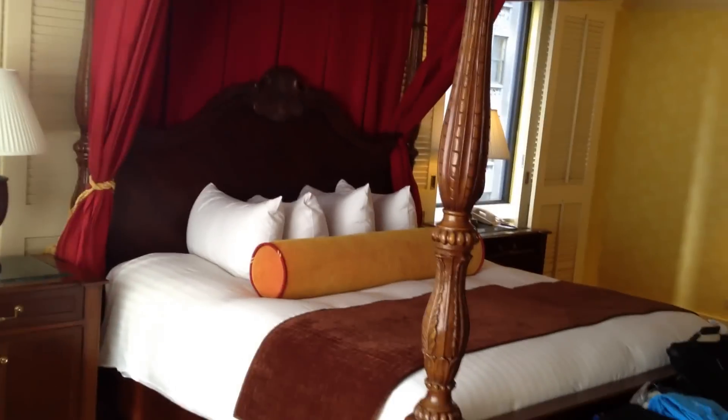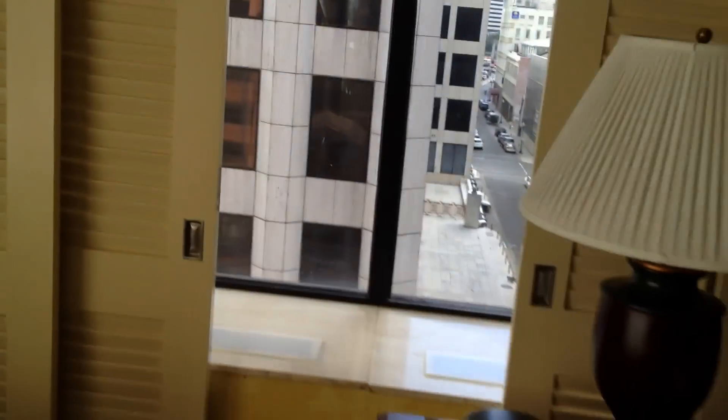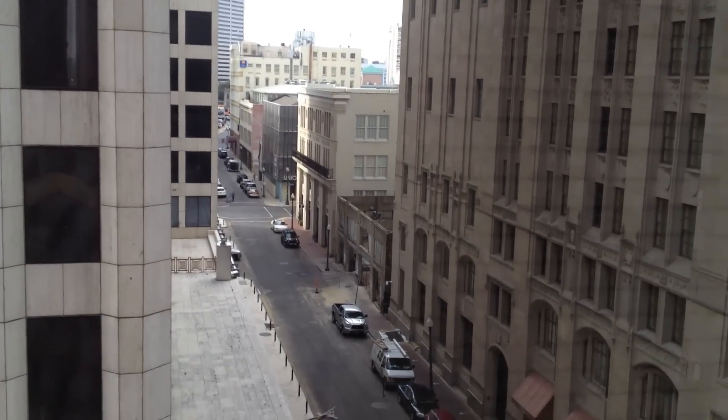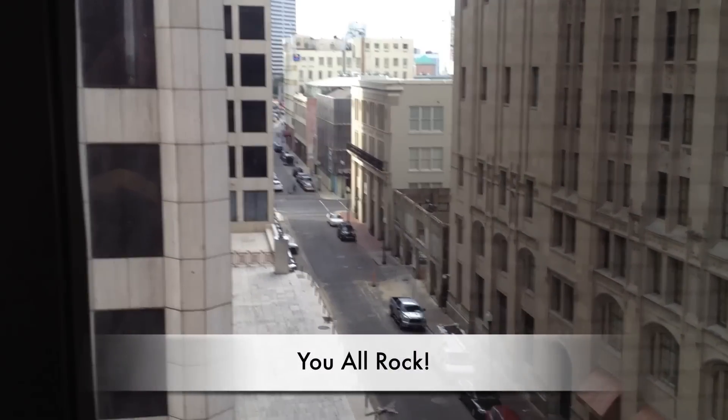This is Tom Clifford from New Orleans, Louisiana. There's my view — I have no idea what I'm looking at. Signing out. Peace out, kids. Bye-bye.